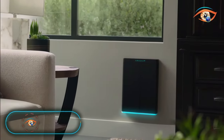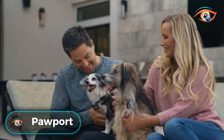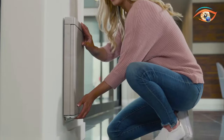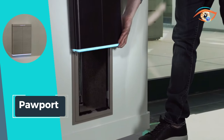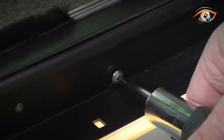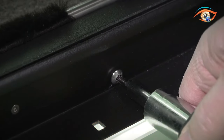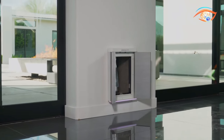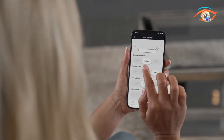Introducing PAWPORT, the epitome of pet-friendly convenience — the most pawsome pet door ever. This innovative solution effortlessly slides onto existing pet doors, transforming them into a waterproof, rechargeable, and lightweight marvel. With its easy clasp mechanism, PAWPORT ensures a seamless entry and exit experience for your furry friends.